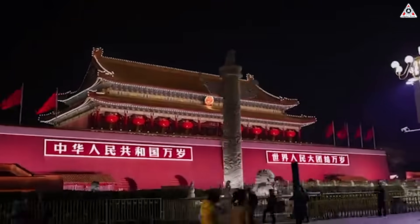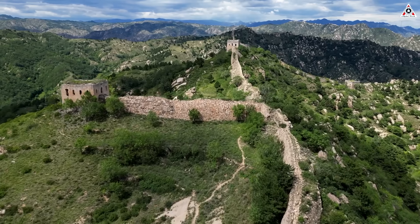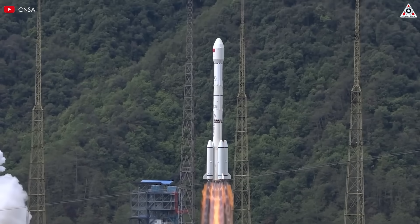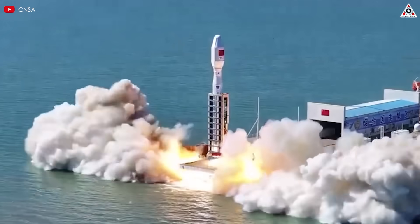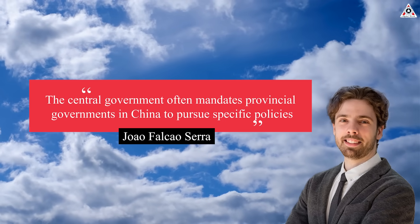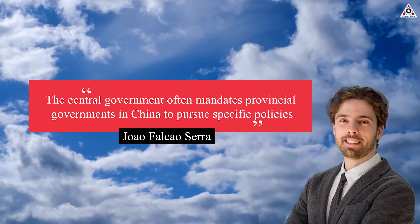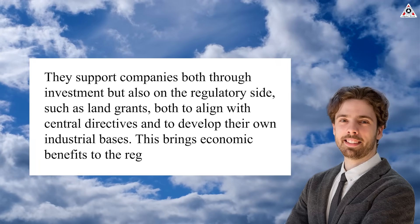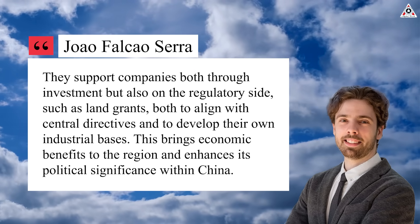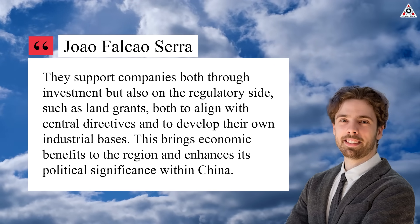Beijing, Shanghai, and other cities and provinces such as Hainan, Hubei, and Guangdong have since developed action plans to promote the development of commercial space. The noting of commercial space in the latest report underlines China's commitment to developing the sector as part of a drive for innovation-driven development and is reflected in local initiatives serving national goals. The central government often mandates provincial governments in China to pursue specific policies, according to a research fellow at the European Space Policy Institute (ESPI). They support companies through investment and on the regulatory side, such as land grants, both to align with central directives and to develop their own industrial bases, bringing economic benefits to the region and enhancing its political significance within China.